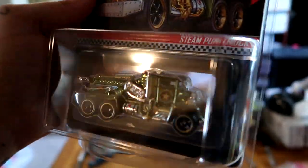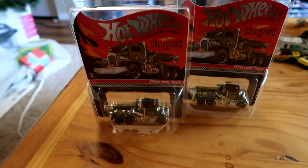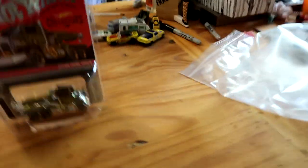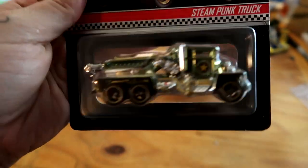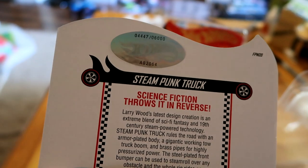What is that? A monster truck? It's not a monster truck — it is the RLC Steampunk Truck. I ended up getting two of these. One might get opened, one might not. These are numbered. This is pretty sick. This is number 4,447.